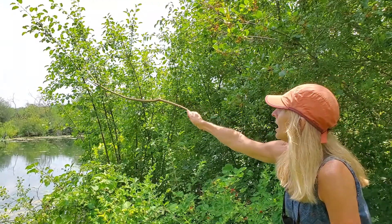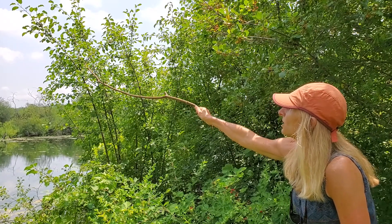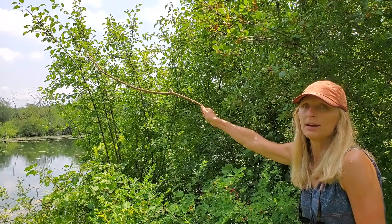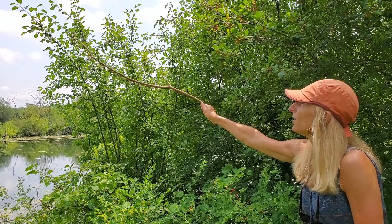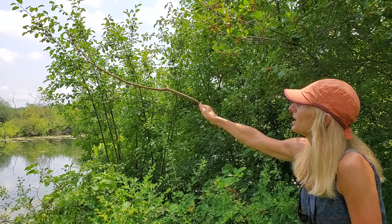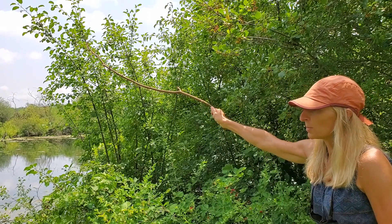The berries, in contrast to being red, develop to black and grow tightly clustered along the stem, and the leaves are opposite, not alternate. It's called buckthorn because at the ends of the branches there is a little sharp thorn.